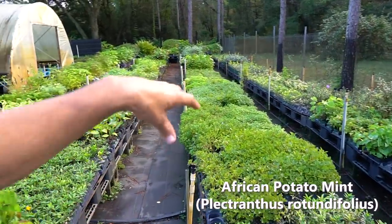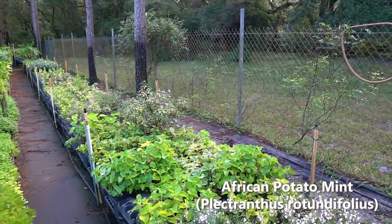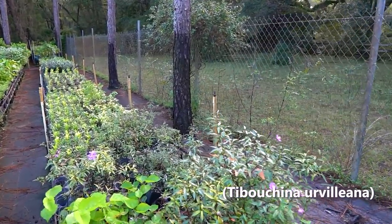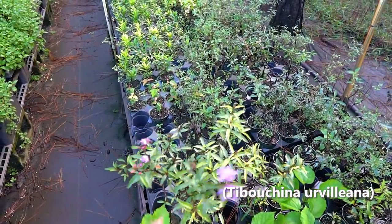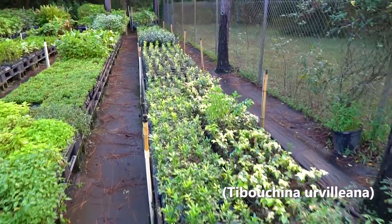Lots of African potato mint, other mints, other herbs in this aisle, lots of rosemary. Oh, there's that edible tibouchina putting out some beautiful flowers — pretty awesome looking. Lots of cherry of the Rio Grande, lots of Surinam cherries throughout here.